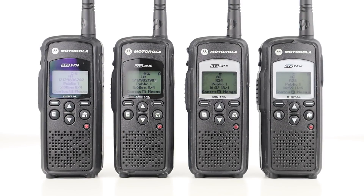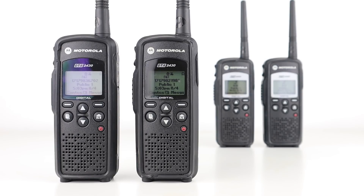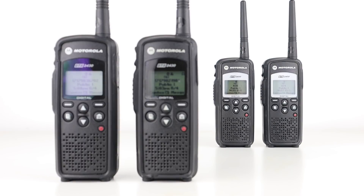Today we'll be looking at another set of radios that use almost identical technology and are very difficult to monitor unless you're part of the system. They're impossible to listen to on a scanner and best of all they're legal to use in the UK. These are the DTR2430 and DTR2450 digital on-site two-way radios from Motorola.